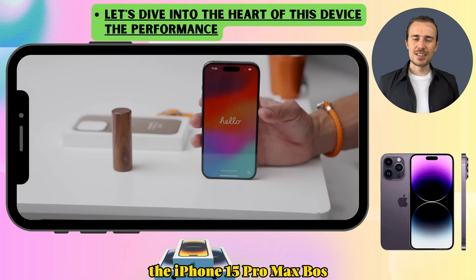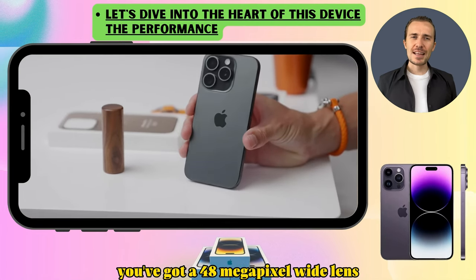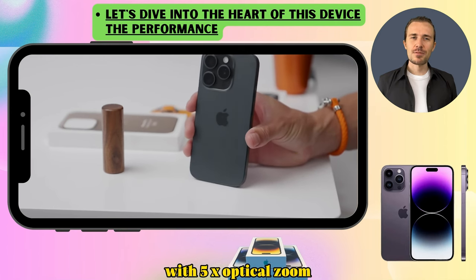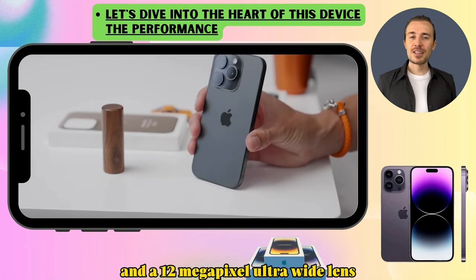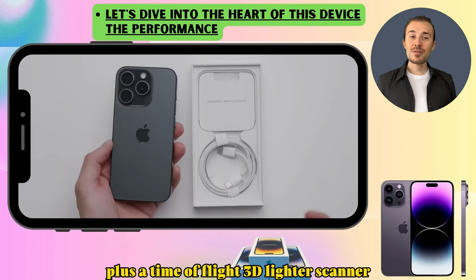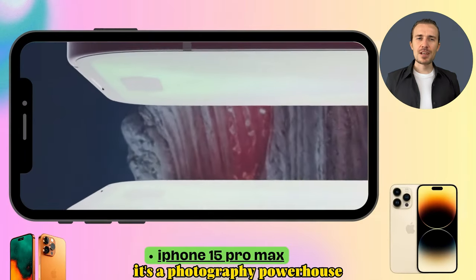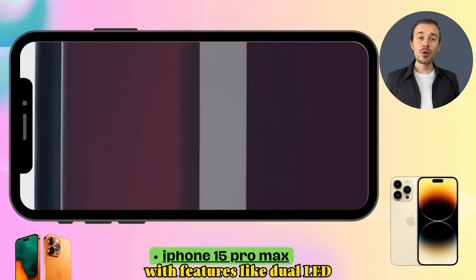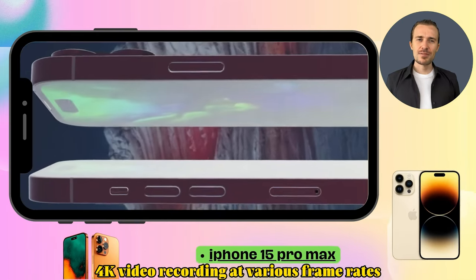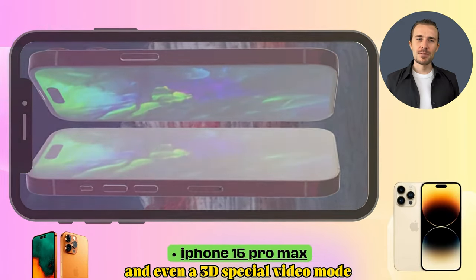Now let's talk cameras. The iPhone 15 Pro Max boasts an impressive triple camera setup: a 48-megapixel wide lens, a 12-megapixel periscope telephoto lens with 5x optical zoom, and a 12-megapixel ultra-wide lens, plus a time-of-flight 3D LiDAR scanner for depth sensing. It's a photography powerhouse with dual LED dual-tone flash, HDR, 4K video recording at various frame rates, and even a 3D spatial video mode.